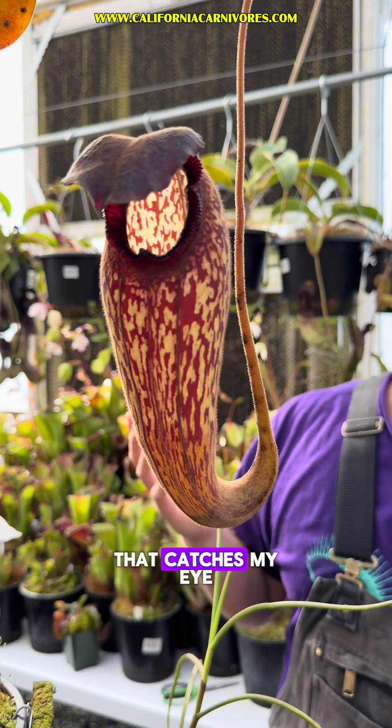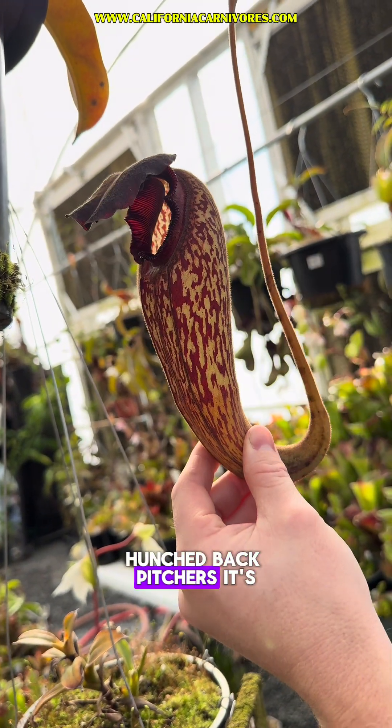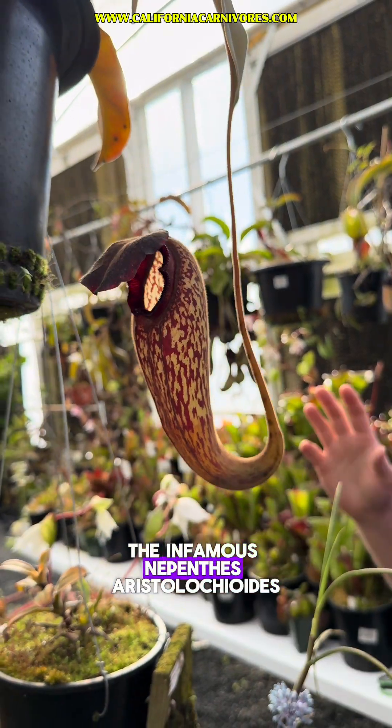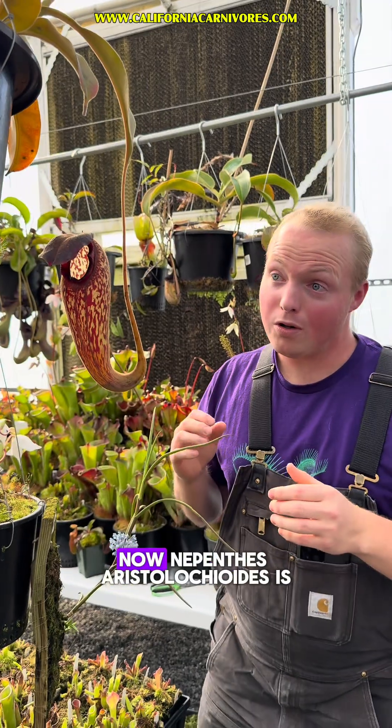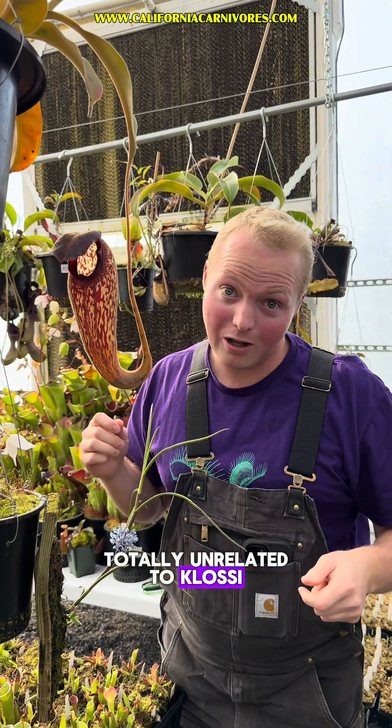Now, the first thing that catches my eye are these crazy hunched-back pitchers. It's reminiscent of another species, the infamous Nepenthes aristolochioides. Now, Nepenthes aristolochioides is totally unrelated to classii.